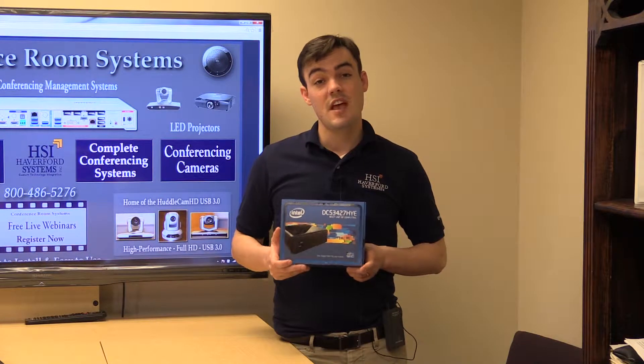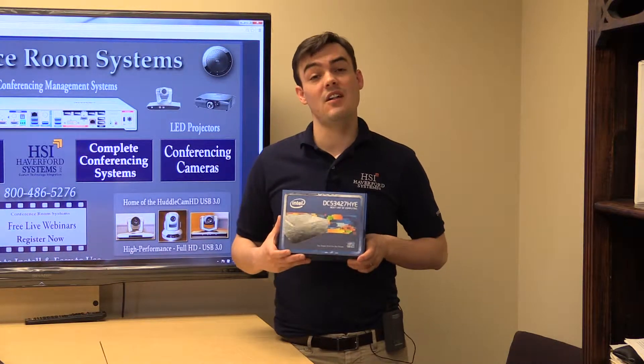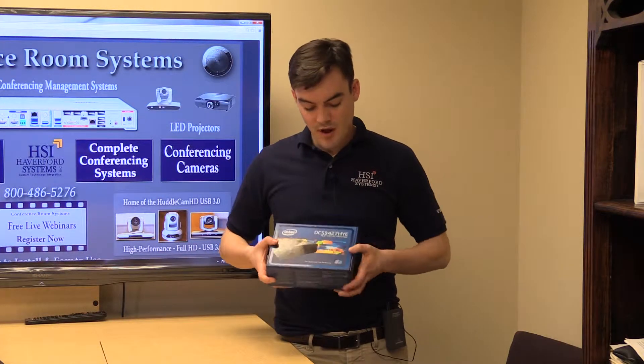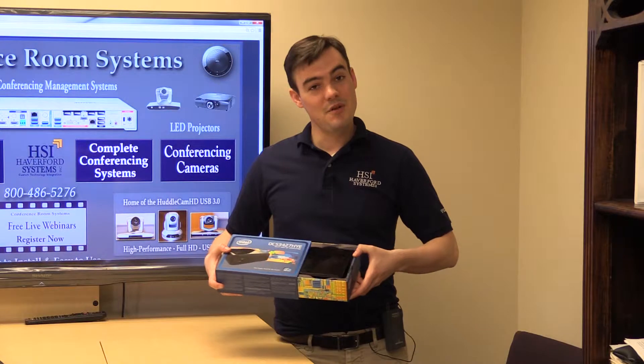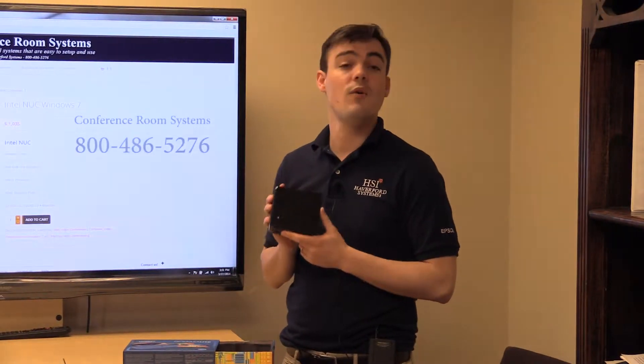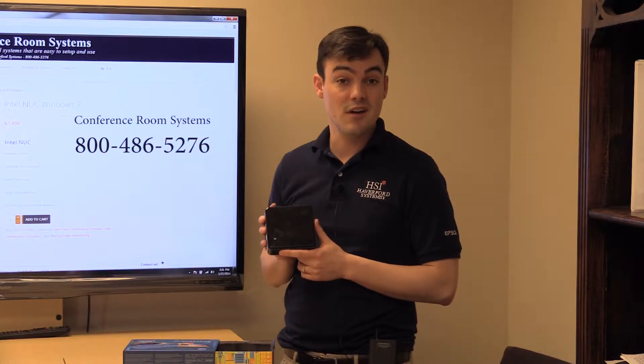Hi, welcome back to Conference Room Systems. I'm Paul Richards, and I'm here today to talk to you about the Intel NUC and why this is a great computer choice for video conferencing. Go ahead and open it up — it's just a very small form factor, affordable video conferencing computer that can be customized to your needs.